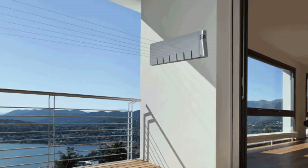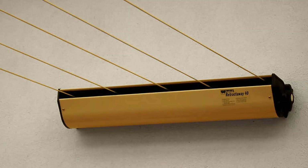Retractable clotheslines are still very popular around Australia. These units are great as they're only seen when you need them. This unit pictured here is the Hills 6 line unit — a new modern style that is very slim on the wall and extends out to about 6.5 meters. We also carry products from Austral and Daytech, including the Austral Retractaway 40.